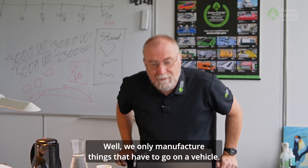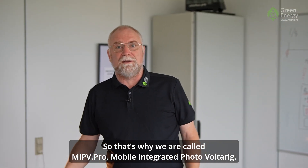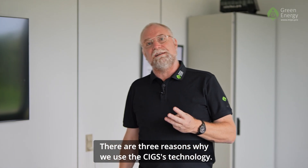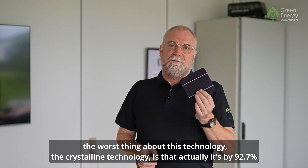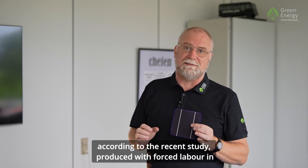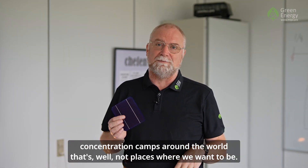We only manufacture things that have to go on a vehicle, so that's why we are called MIPV.pro — Mobile Integrated Photovoltaic. That's a different condition than being on a house or a free field installation. There are three reasons why we use CIGS technology. First of all, it's a moral and ethical point, because the worst thing about crystalline technology is that, according to a recent study, 92.7% of it is produced in forced labor in concentration camps around the world.